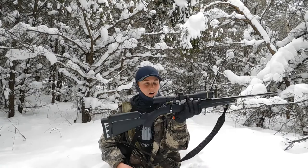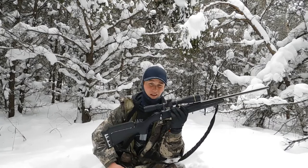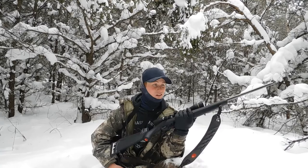I got my 17 HMR with me. I prefer to use a rimfire. I don't like getting pellets in the meat. So if you get a good clean headshot, you don't damage any meat — so this is a perfect caliber. I'm running some Hornady VMAX out of it. So we're just going to follow some trails and see if we can get some bunnies today.